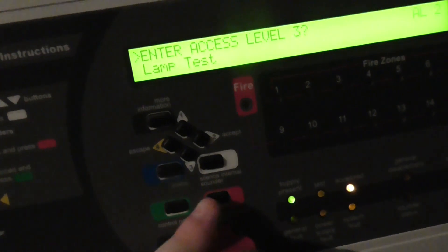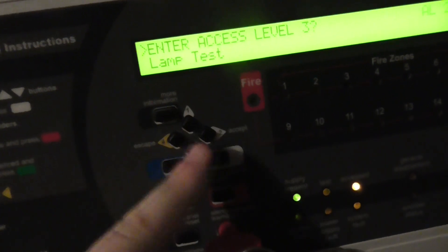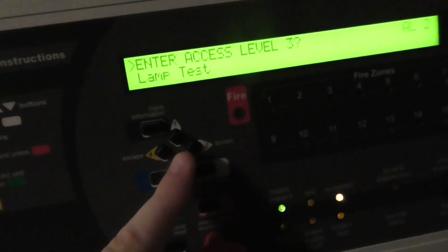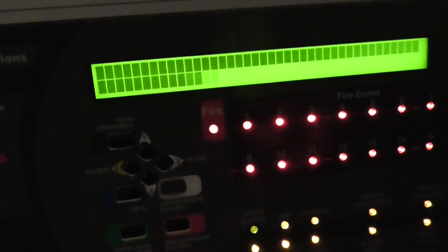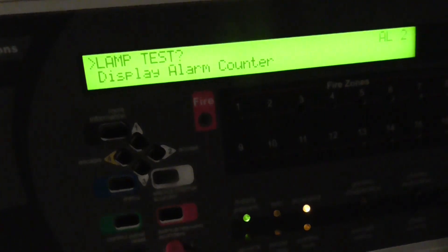I don't think we'll do alert today - I'll save that for a couple of system tests' time. Let's go ahead and do a lamp test; I haven't done one in a while. Then we'll test the call point.